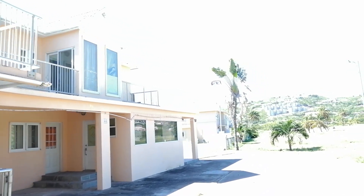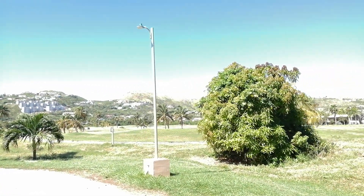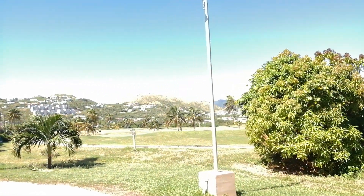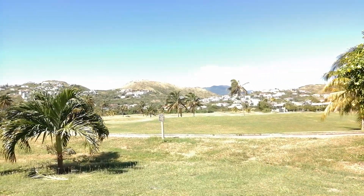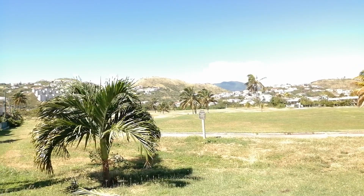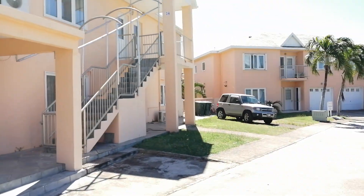We're walking around here — you can see all of these units are right on the golf course, so it's really nice. You can live in one of them and rent the other one out. But very few of these are going to qualify for citizenship because a lot of them were sold for citizenship years ago.